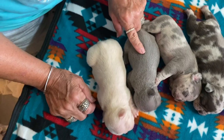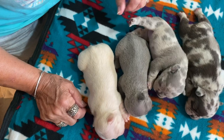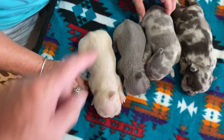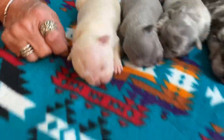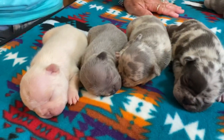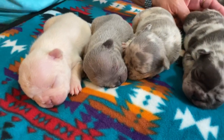Right after this we're going to do DNA. These guys are going to be upset — they're going to get their little paws pricked. We'll know in about 10 days because we're going to send it off. They just now opened their eyes; they're right at two weeks.